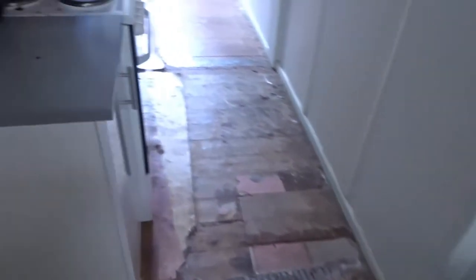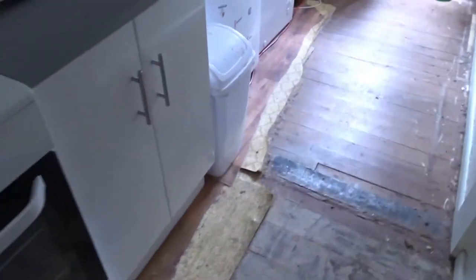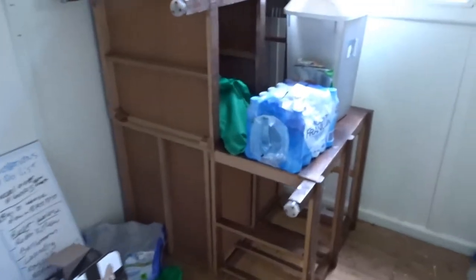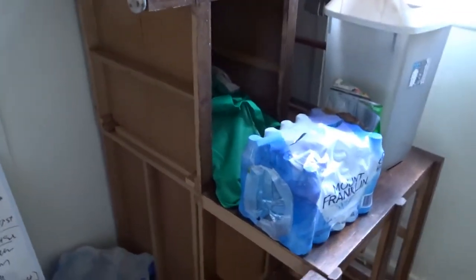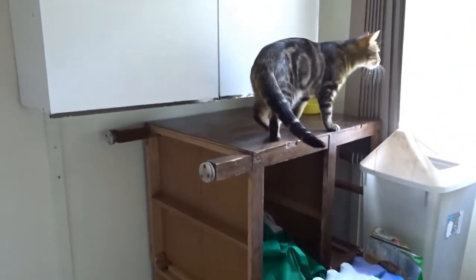Bella now gets fed here because of the renovations. There were three bits of lino through here and we've ripped it all up. We've also turned this on its side — this was flat earlier. Tiger decides to get up there.